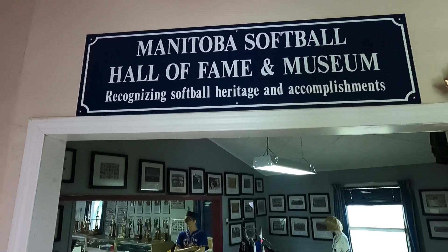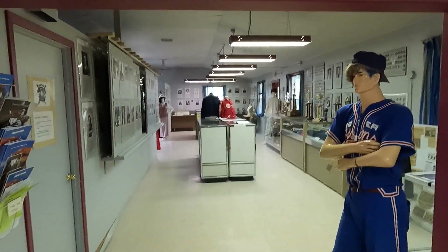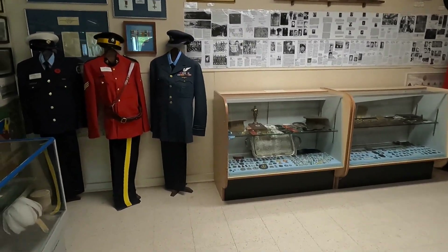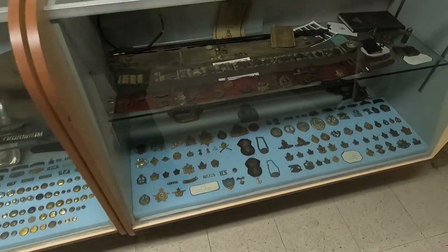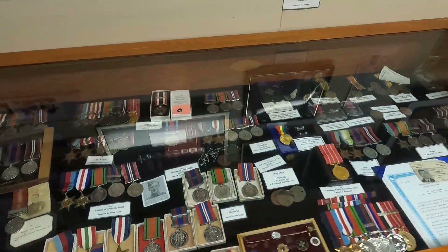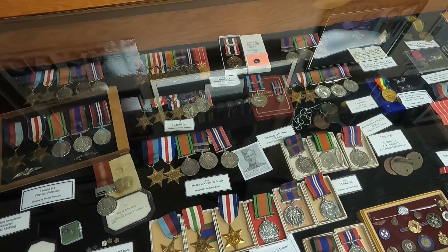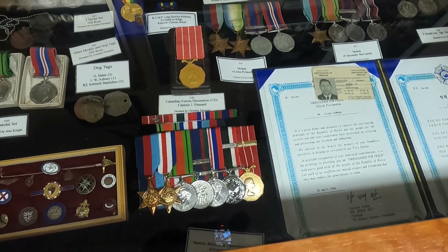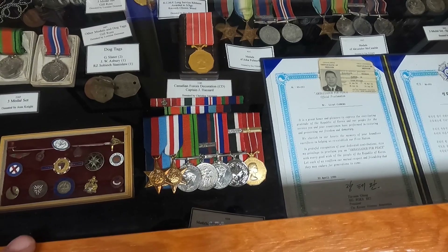This building is very long — it looks like we have military displays over there, but here we have the Manitoba Softball Hall of Fame, and it goes further that way too. On the military side they've got some uniforms and a bunch of pins and medals — all donated, so these were actually earned medals, not just show pieces.